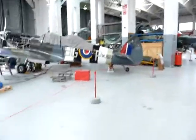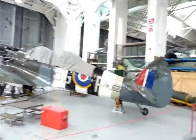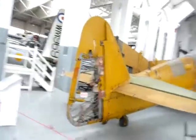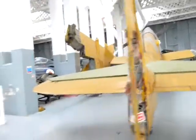That Spit has got the D-Day Invasion Stripes on it. And there's a Swedish registered Fairey Firefly.